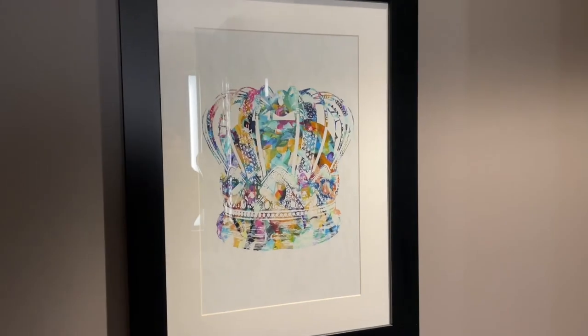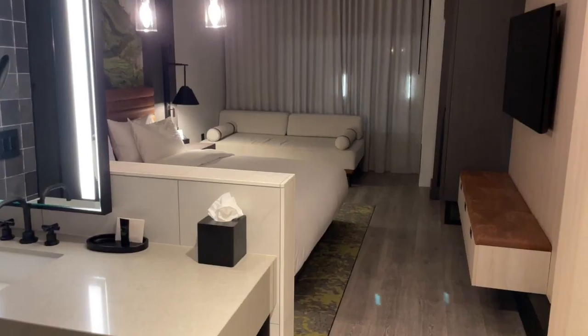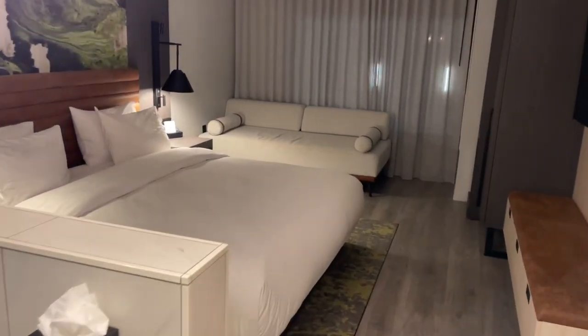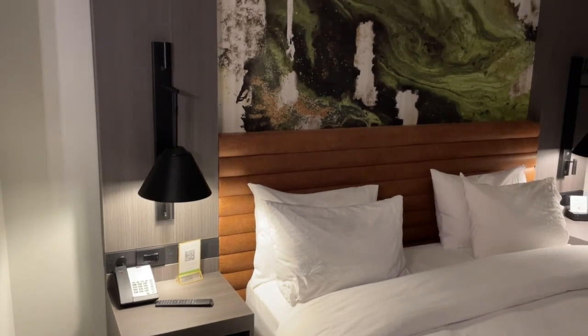Behind this sliding glass door you will find the necessary. There is a framed picture of a crown in there, because Charlotte's nickname is the Queen City, I suppose. We did not like this sliding glass door to the toilet. As you can see, you can generally see what the person on the other side is doing. Even worse, when the door is completely closed, there's still an opening wide enough to stick your fingers through. I suppose it isn't a huge deal for us as Alice and I are married, but if I was traveling with a family member or friend who I was a bit less close with, I would want a bit more mystery as to the happenings behind that door.